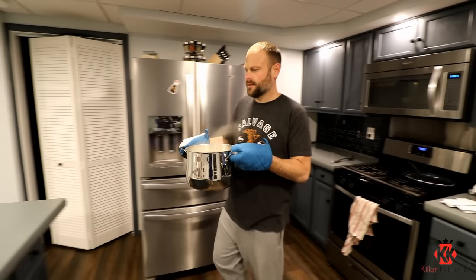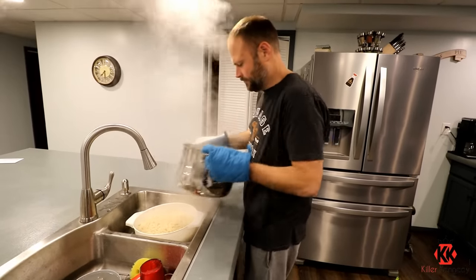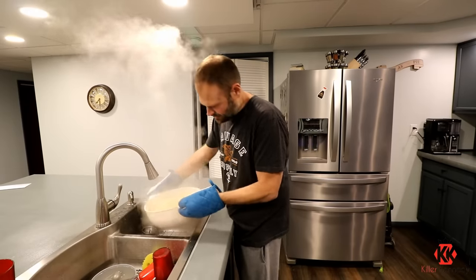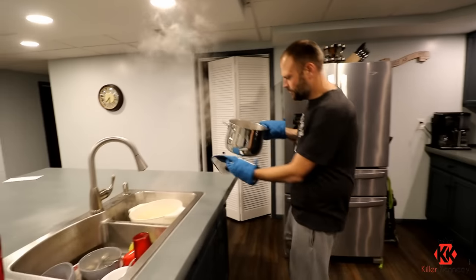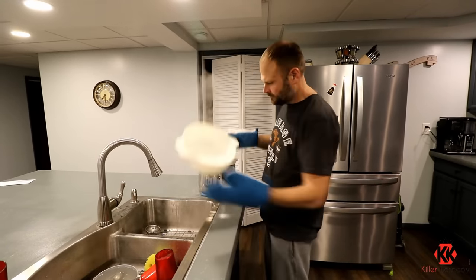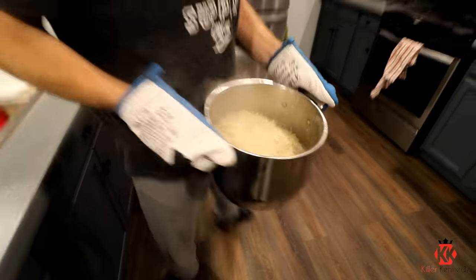Got our pasta boiled up here, and we're going to go ahead and strain this out. Now, like I said, it's seven boxes. This strainer is pretty handy. We got this strainer completely full to the brim. I guess I jumped the gun — I should have left this over here so I could put it back in. So flip this out, and we got most of our noodles back in there. It's a big pot of noodles right there.